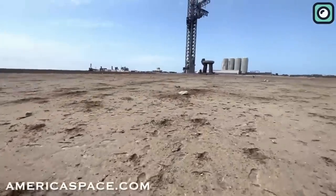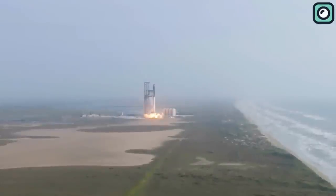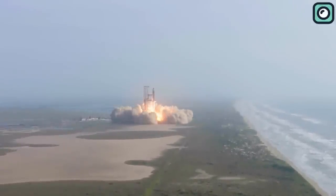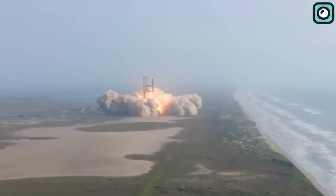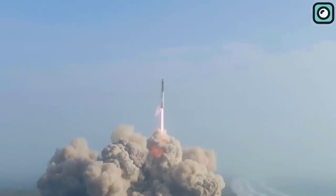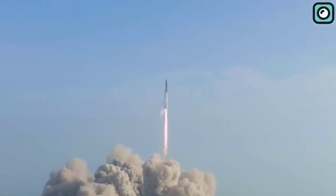Consider the Starship launch from the 20th of April, a momentous day in the history of SpaceX that grabbed headlines worldwide. While the rocket's journey into the sky was undeniably fascinating, there was another story unfolding just as dramatically, right at the base of the rocket.